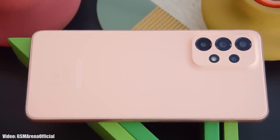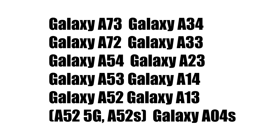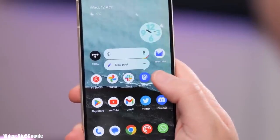Let's take a look at the Samsung smartphones that will get the Android 14 update based on One UI 6. If you have the Samsung Galaxy A73, A72, A54, A53, A52 (including the 5G and S variant), A34, A33, A23, A14, A13, or the Samsung Galaxy A04s, you will definitely get the Android 14 update with One UI 6.